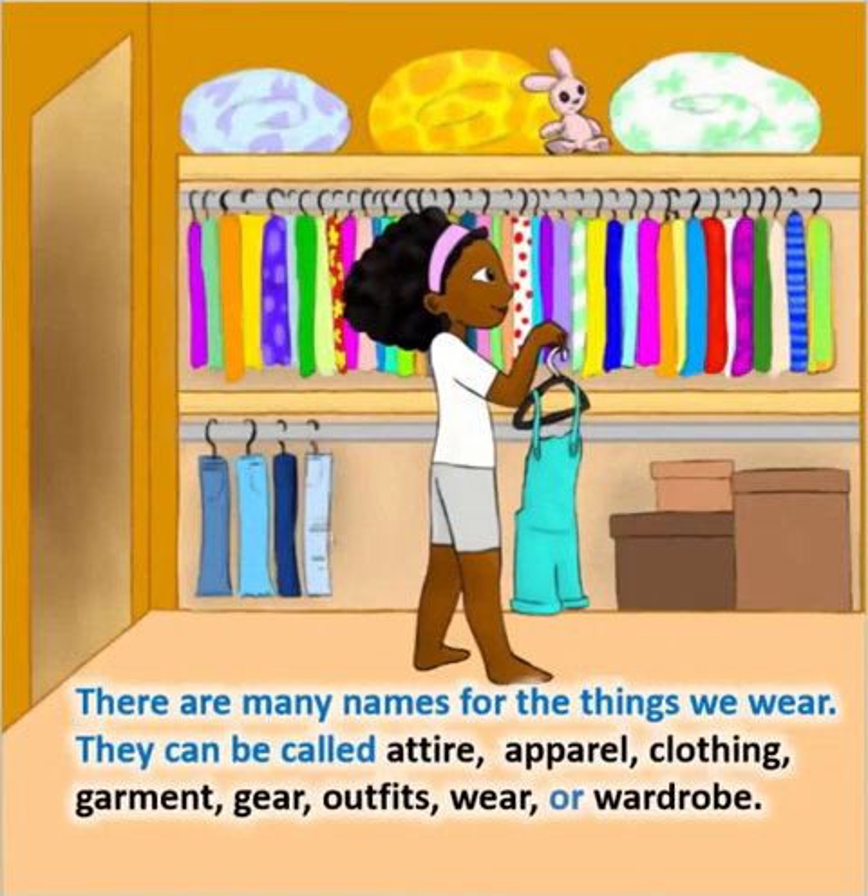There are many names for the things we wear. They can be called attire, apparel, clothing, garment, gear, outfits, wear, or wardrobe.